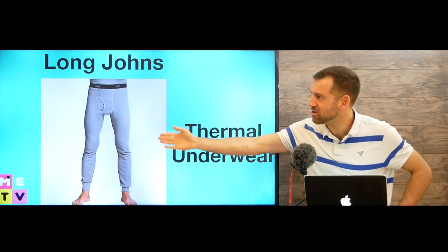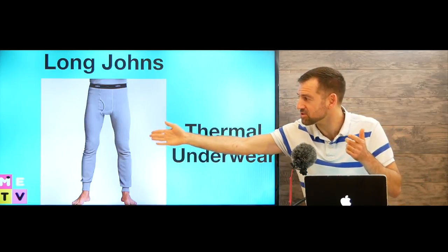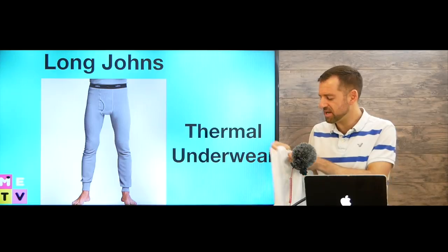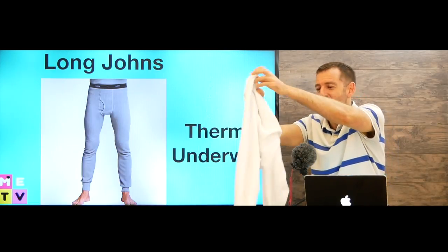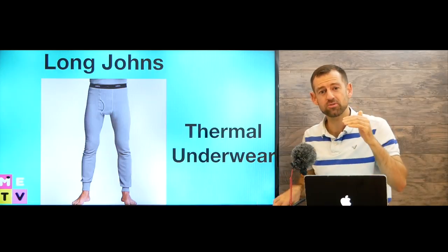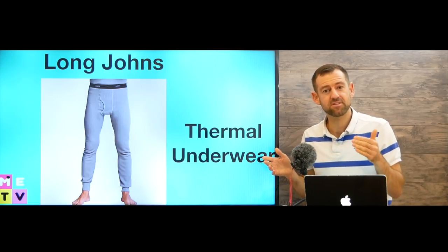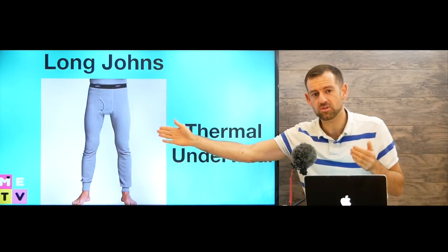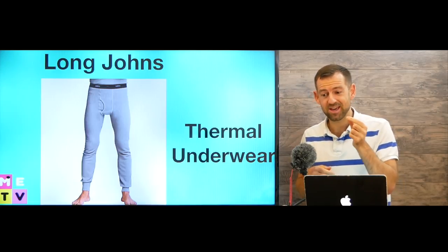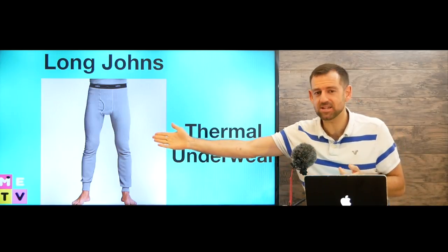These are called long johns. You might not have them in your country. You wear long johns underneath your normal pants like your jeans. Look, I have my long johns right here — I wear these underneath my jeans when I go outside when it's really cold. If it's colder than minus 10 and you're gonna be outside for maybe 20 minutes, half an hour or longer, then you really need to get some long johns because your legs are going to freeze. Just your normal pants like your jeans won't protect you from the cold. If it's colder than minus 10 I think it's a good idea to invest in a pair of these.